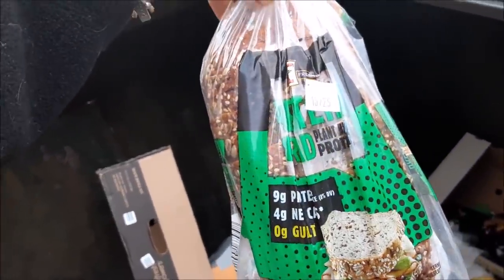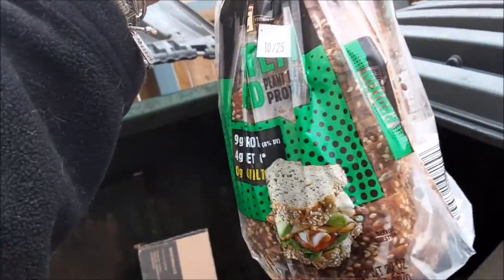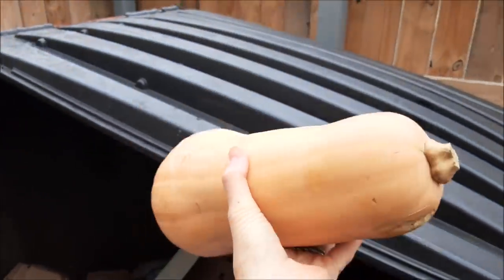I've had this bread before. It looks better than it tastes, but it's pretty decent for a low-carb bread. Look — this is in great shape. It's enormous.